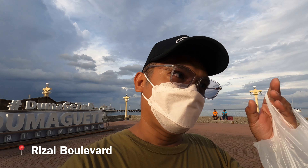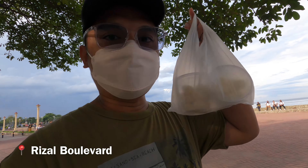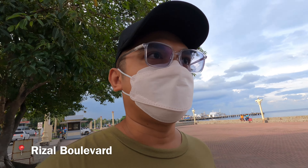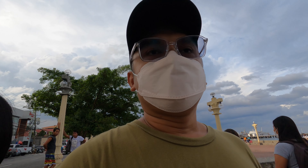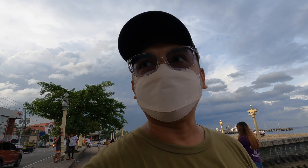Hi guys, welcome back to the vlog! It's our last day here in Dumaguete, the city of the gentle people. We're doing a last-minute walk and we'll buy some stuff for our house. We also bought some pastillas at Jo Chicken Innato. Right now we're at Rizal Boulevard and we're going to a store to buy a painting for our house.